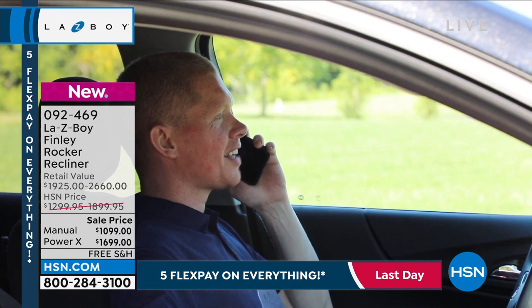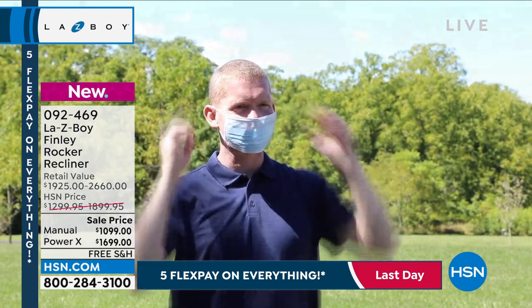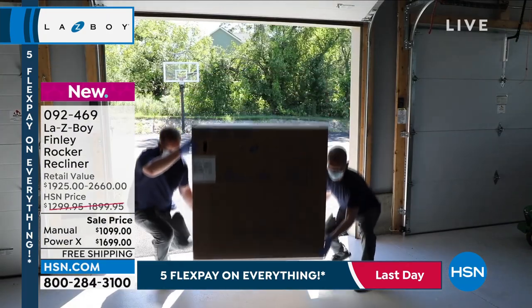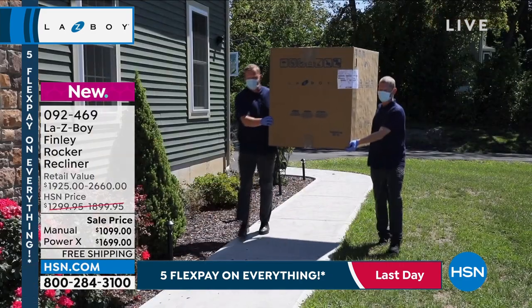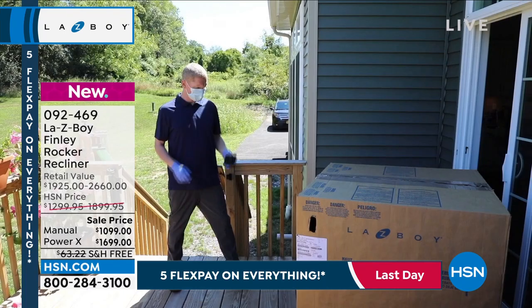They'll set up the right time based on your schedule. When they show up, they'll put it where you'd like — whether it's the front door, inside the garage, the side door, or back door. They will be masked and gloved and will take a picture so you know it's there and delivered.